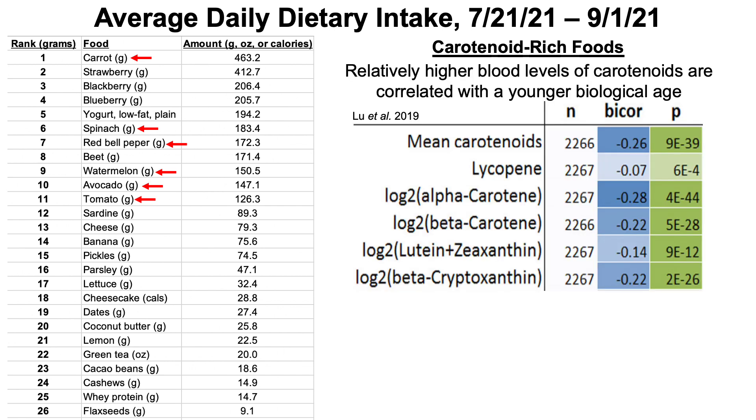Why carotenoid-rich foods? Higher blood levels of carotenoids are associated with a younger biological age — specifically epigenetic age measured by GrimAge DNA methylation. In a study of about 2,300 people, total carotenoids and each individual carotenoid — lycopene, alpha and beta-carotene, lutein and zeaxanthin, and beta-cryptoxanthin — were all significantly correlated with younger epigenetic age.